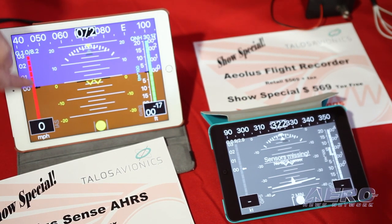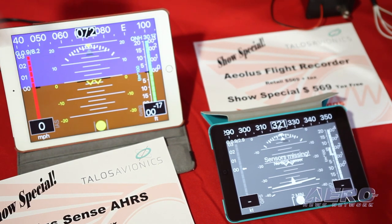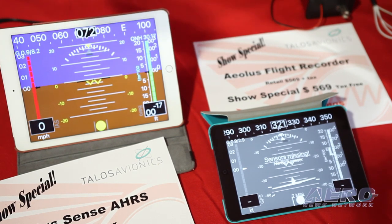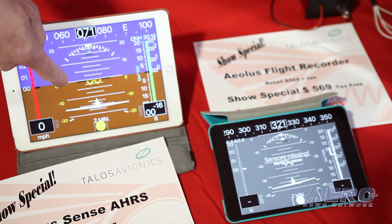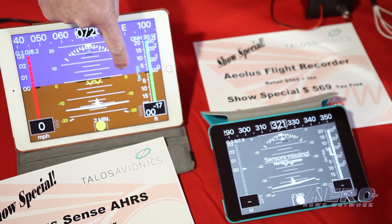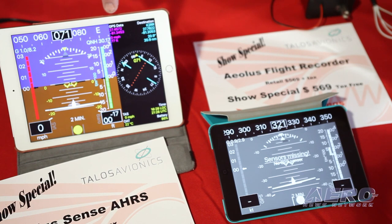The color display gives you the attitude indicator, a slip ball, and a magnetic compass. We have an airspeed tab which you can adjust to your speeds, barometric pressure for your altitude, and of course the VSI. With one tap you also get the standard two-minute turn on the screen.